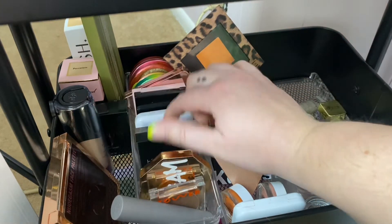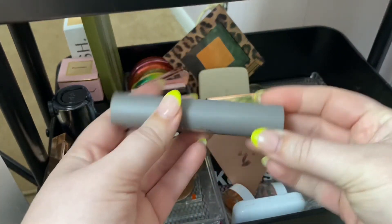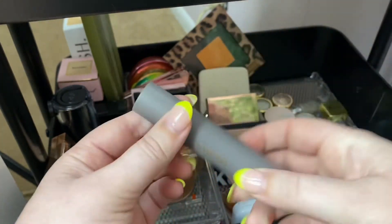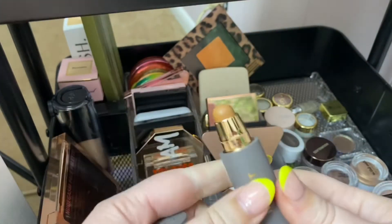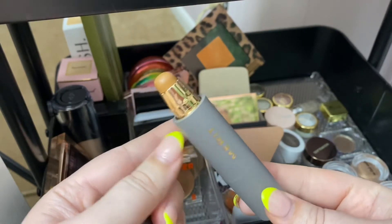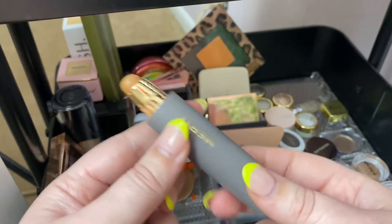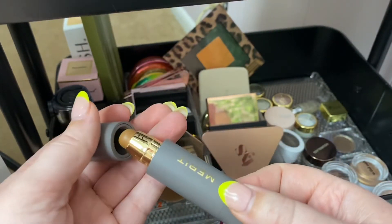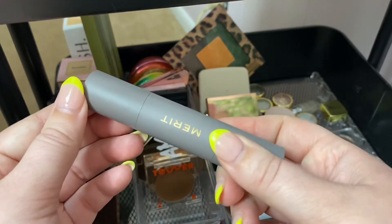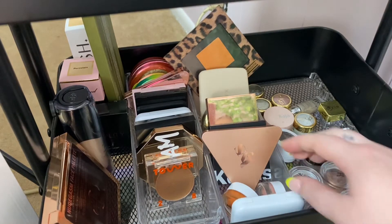I'm also going to rotate in this Merit stick in the shade Amber. I purposely picked it up in this shade — it was gifted by the brand — to see if it would work for me as a bronzer. So I'm going to pull this out for this rotation and get my thoughts on it.